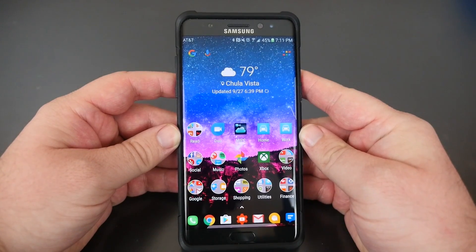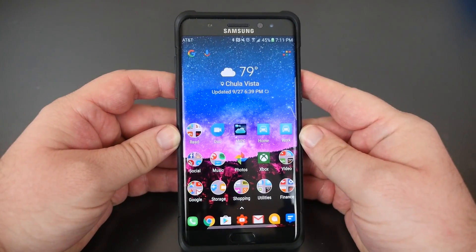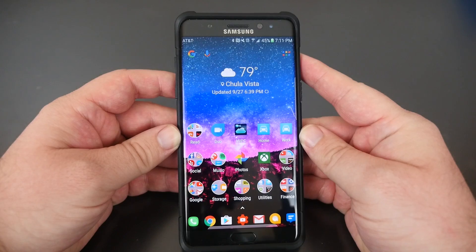What's going on guys? GregglesTV. Today I'm going to show you my setup for my Galaxy Note 7. I get a lot of questions lately on this, on what wallpaper I'm using, which launcher I'm using, so I'm going to go over all of that with you guys today.